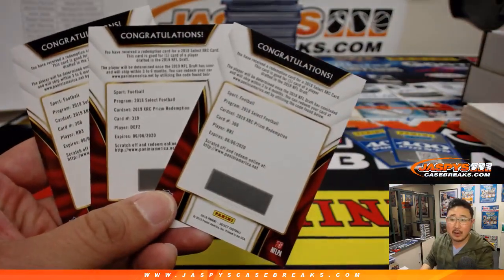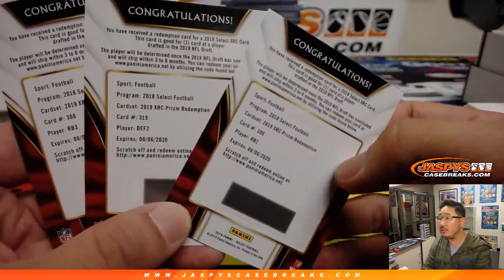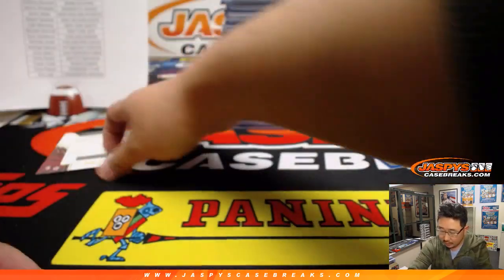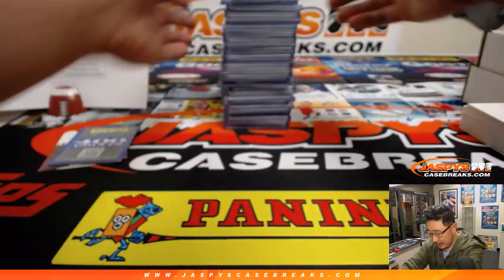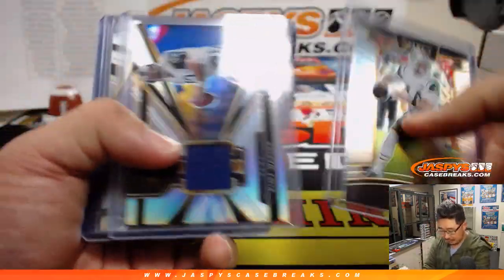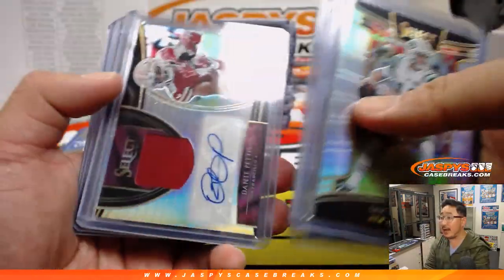Thanks for watching live. We've got a few XRC cards that were randomized to Nicholas Esposito. The points were randomized to Jake Rosenbaum. And here's a quick look at some of the things that we pulled out of this break.